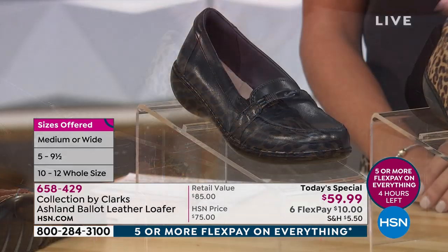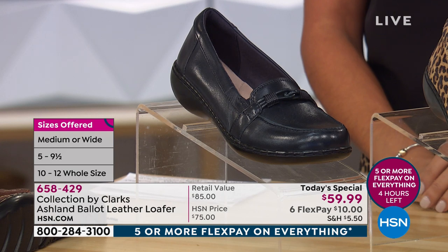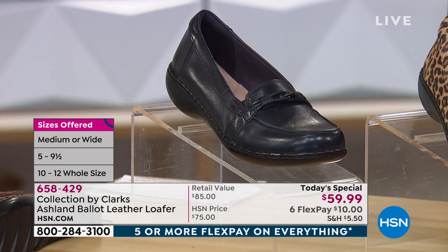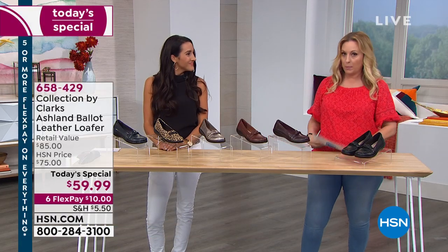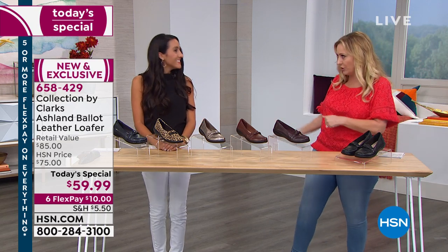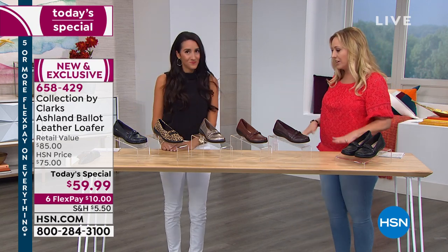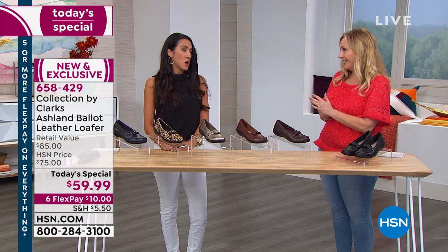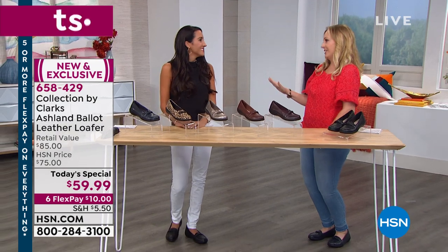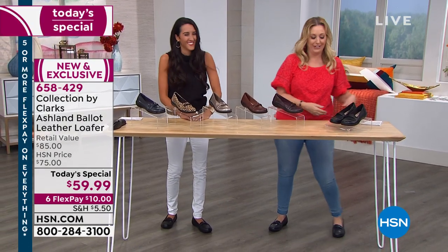We also have the navy that I'm wearing — sizes five through 10, medium and wide width. A fantastic special guest is Michelle Protain, who is a brand ambassador for Clarks — a family business, and her husband works there too. She's also a mom, and her little one just turned one.